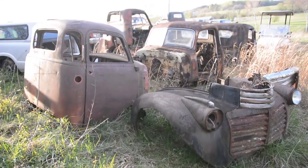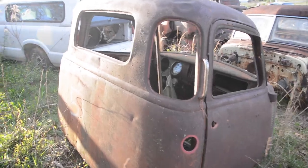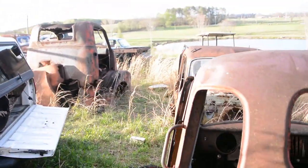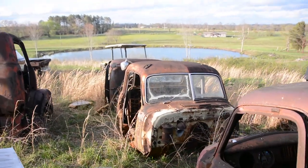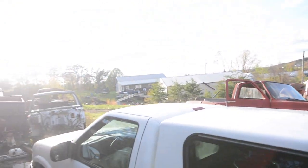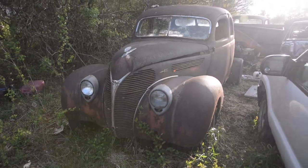Over in this section of the yard, there are several 40s and 50s cabs, frames, different parts and pieces, hoods, grills, fenders — just kind of scattered everywhere. This is also where that 38 Ford was sitting, so if you haven't seen that video, I suggest you go check that out. But as we make our way around, we see some pretty cool commercial trucks.